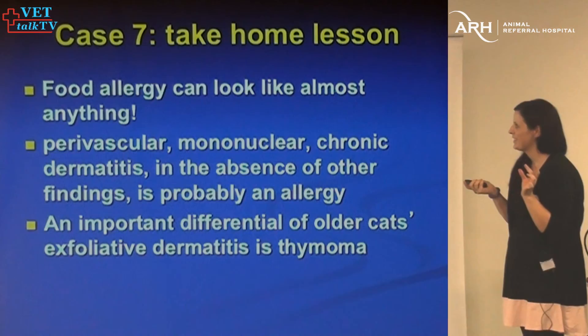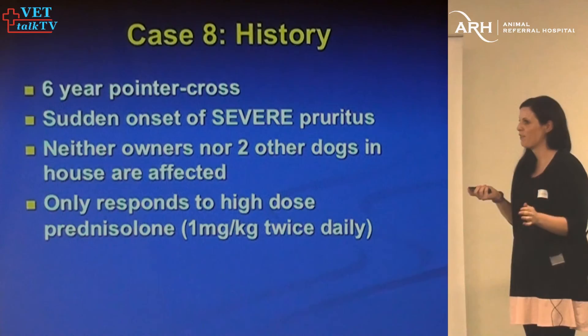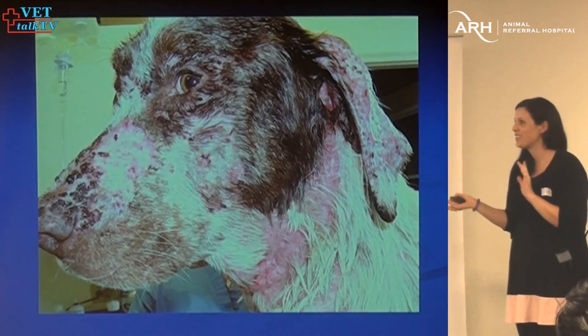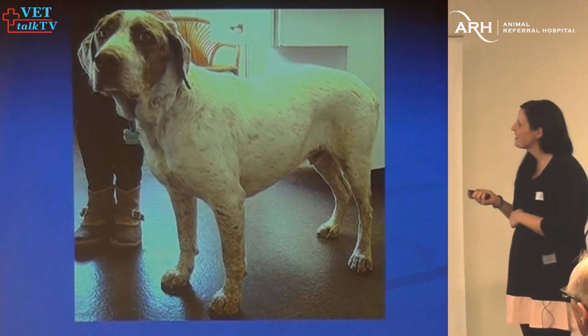This dog looks really awful — really itchy, really erythematous. We did all the tests you can possibly imagine. That's him before, that's him after — I have no idea what was wrong with him, but cyclosporine fixed him. He wasn't atopic, wasn't food allergic, didn't have lymphoma, didn't have scabies, didn't have Demodex, no contact allergies. But looking much better.